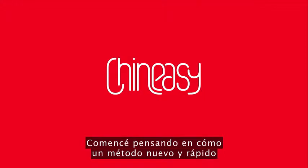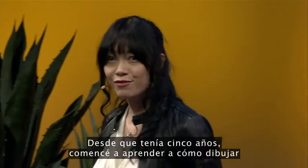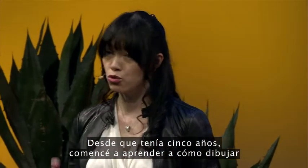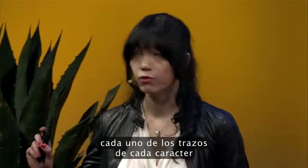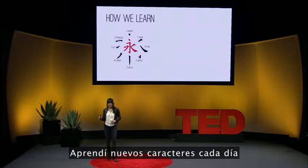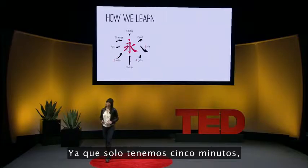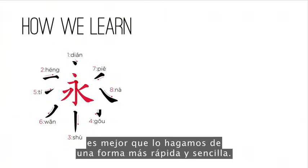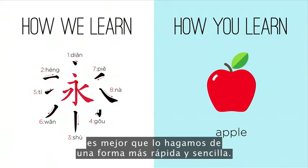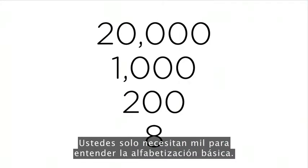I started thinking about how a new, fast method of learning Chinese might be useful. Since the age of five, I started to learn how to draw every single stroke for each character in the correct sequence, learning new characters every day for the next 15 years. Since we only have five minutes, it's better that we have a fast and simpler way.